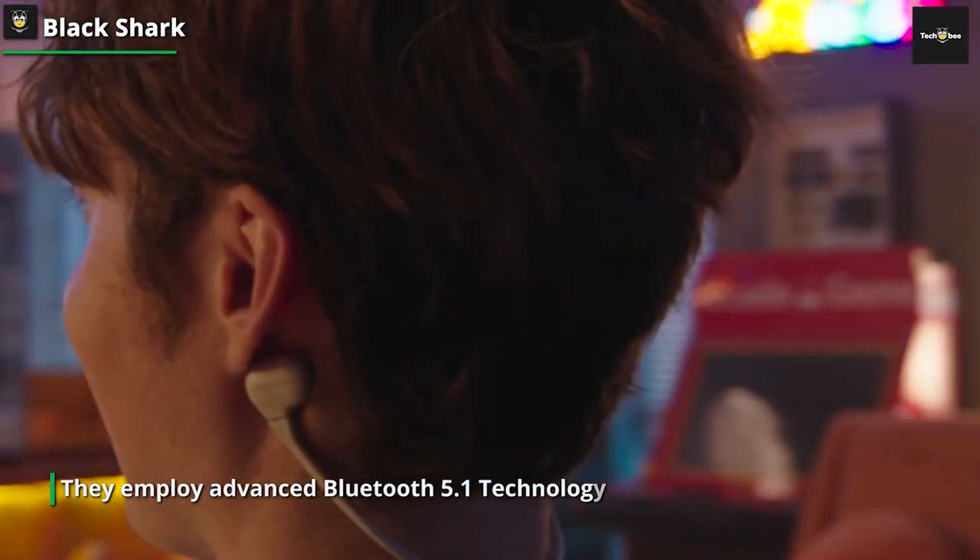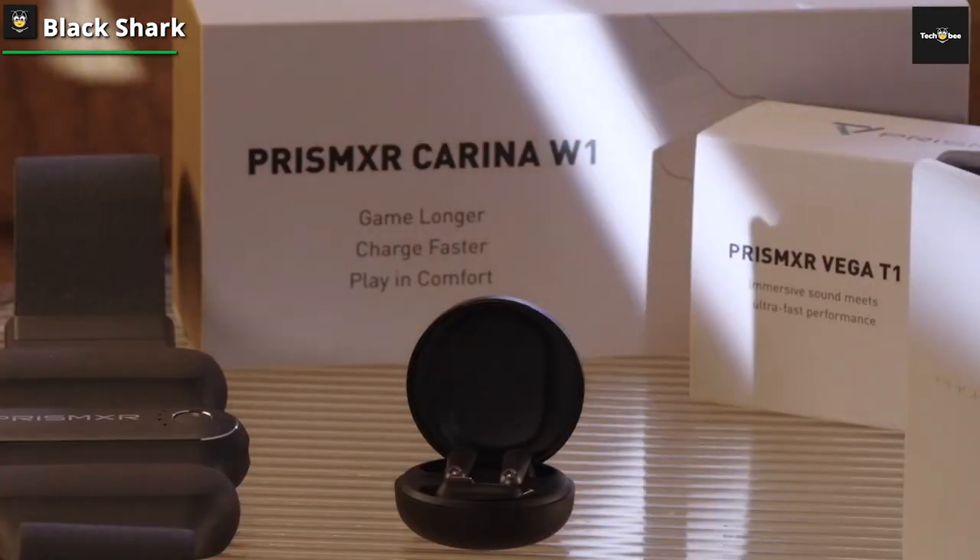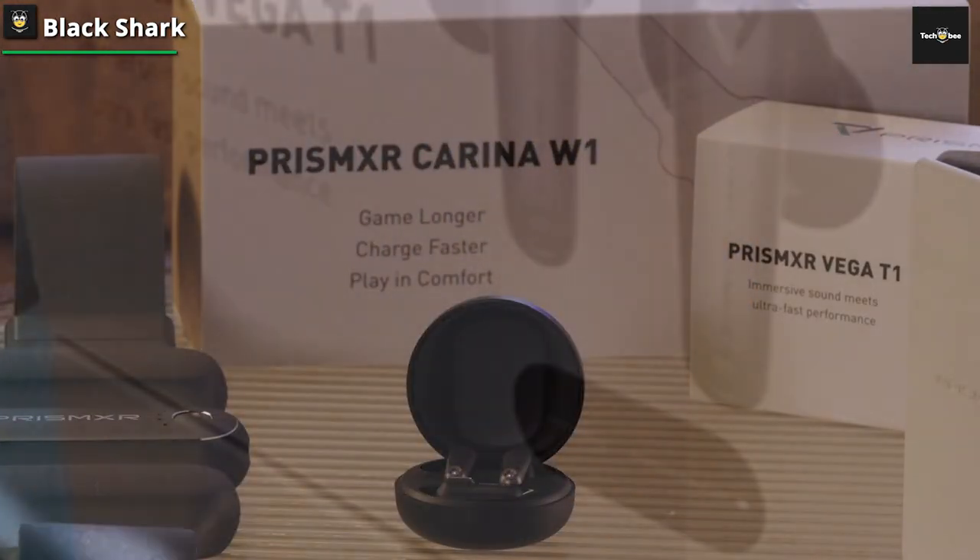They employ advanced Bluetooth 5.1 technology, guaranteeing swift and stable connections with tablets, laptops, and both iOS and Android devices.